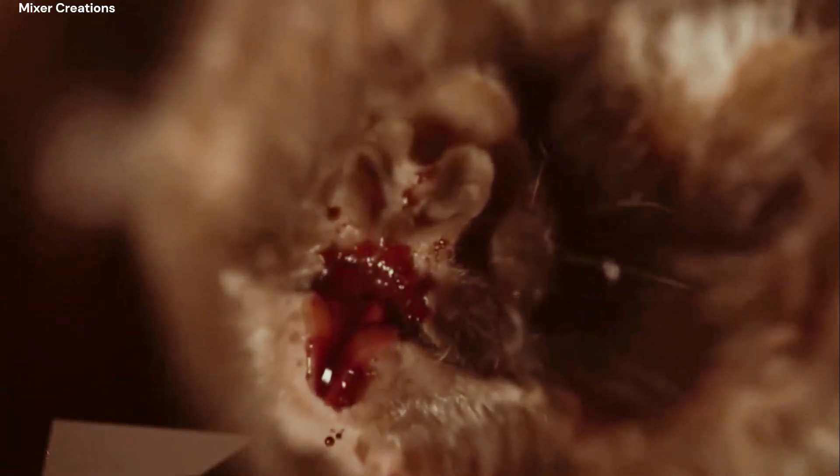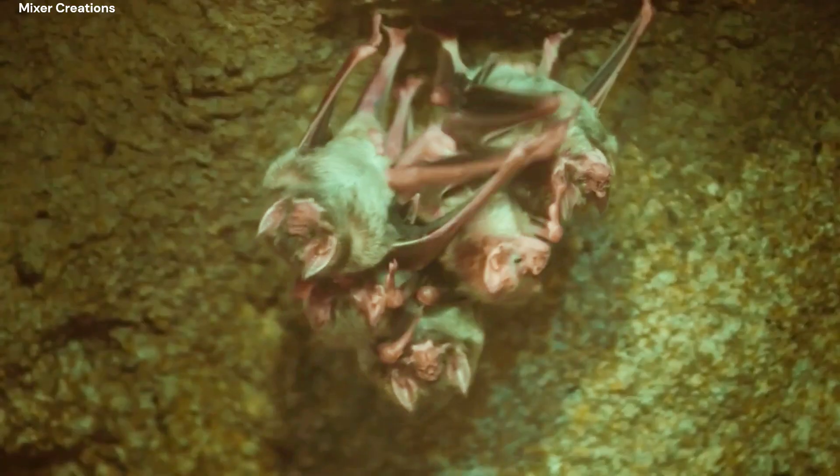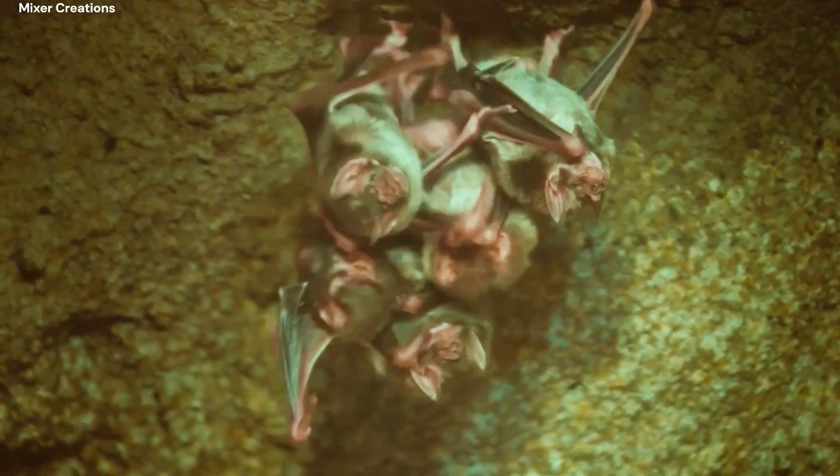Vampire bats need to feed on blood regularly to survive, and they typically consume only a small amount of blood from each animal they feed on. After feeding, they fly back to their roosts.